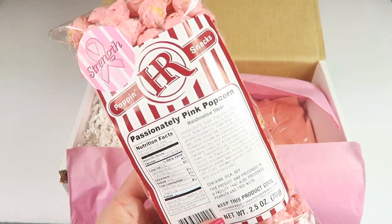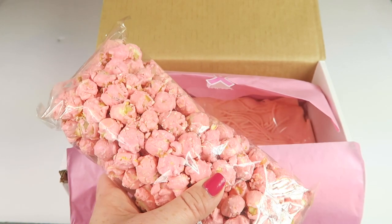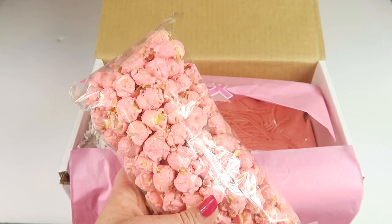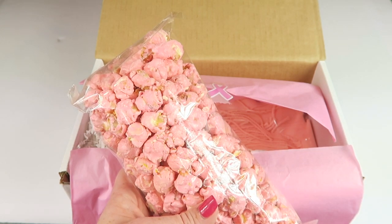First up, we have Passionately Pink Popcorn. There's a little sticker on here that says 'Strength.' It says delicious marshmallow-flavored Passionately Pink Breast Cancer Awareness Popcorn is seriously addictive — you'll want to try all of their flavors. Sounds yummy!